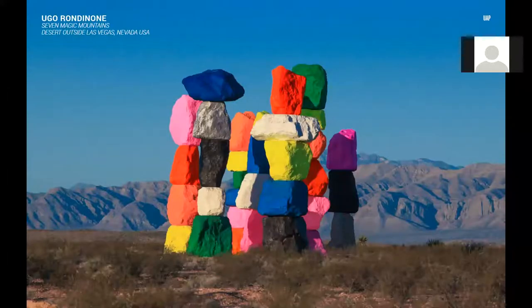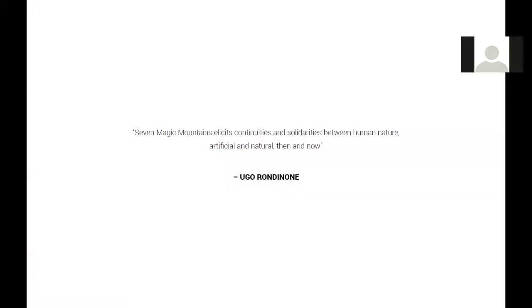Rondinone also held exhibitions in Rome and Rotterdam this year and was featured at Art Basel Miami just two weeks ago. What really stands out to us, aside from the drop-dead gorgeous candy-coloured forms, is that it draws people out from the city centre to a remote location for the primary purpose of seeing an artwork. It celebrates landscape, pays homage to history and to the relevance of land art, and offers a sophisticated contemporary dialogue between nature and the man-made. In Rondinone's own words: 'Seven Magic Mountains elicits continuities and solidarities between human nature, artificial and natural, then and now.'